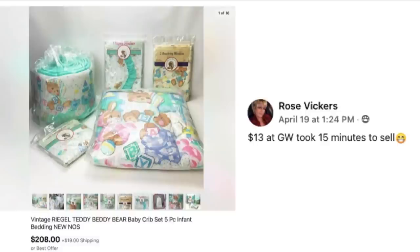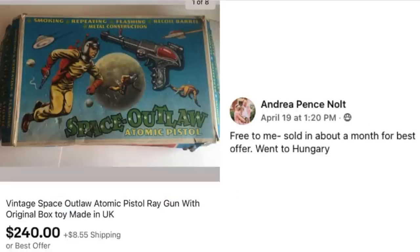Rose Vickers paid $13 at Goodwill and it took 15 minutes to sell. This is a vintage crib set with teddy bears and bright pastel colors, all new in the package — NOS, meaning 'new old stock': it's old but still in the original packaging. $13 investment sold for $208.